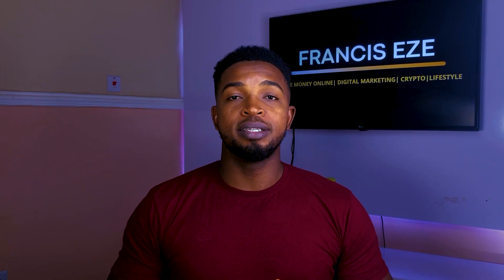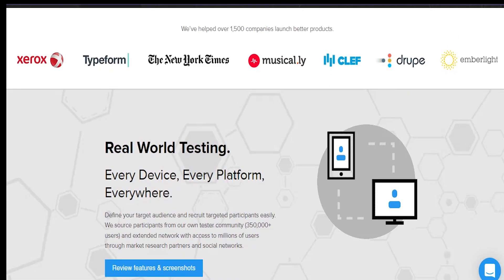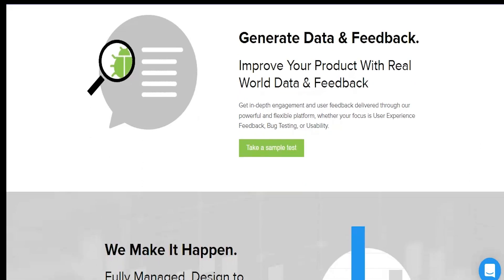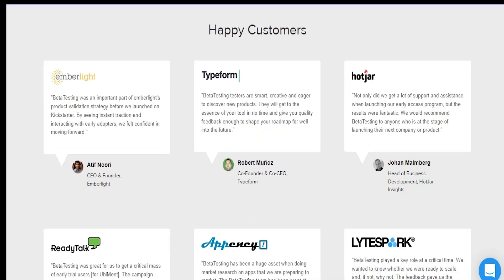Next is Beta Testing. Beta Testing is another site that lets you get paid to test apps in addition to testing websites for money. You will earn at least $10 for each test you do, but can definitely earn more if the test is longer or needs more equipment — especially for tests that require you to record yourself. If you go for tests that require a live session with moderators, you get to earn more than those that don't require a live record.